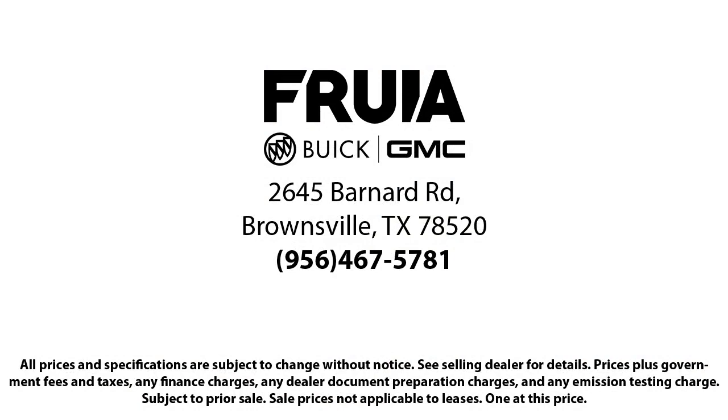Our reviews on Google, Facebook, CarPax, and others say it all. So come see us today — you'll be glad you did.